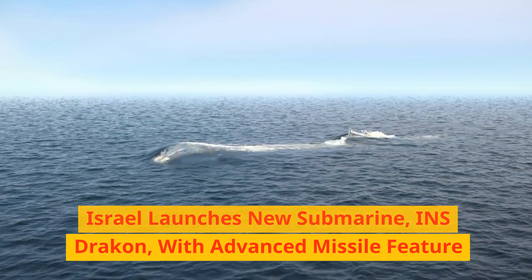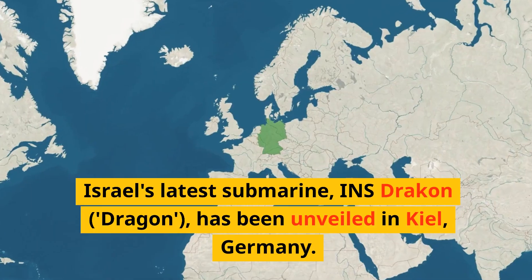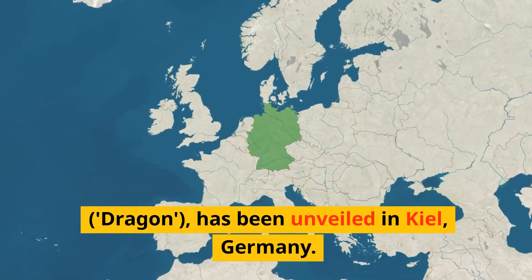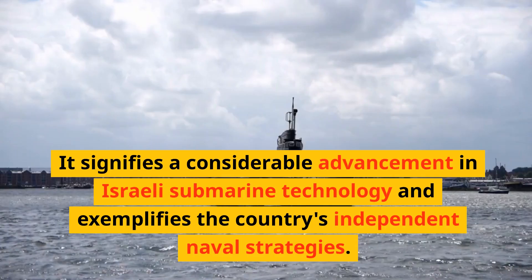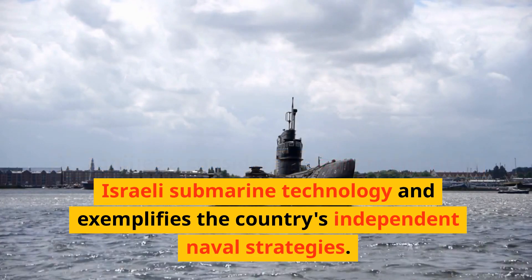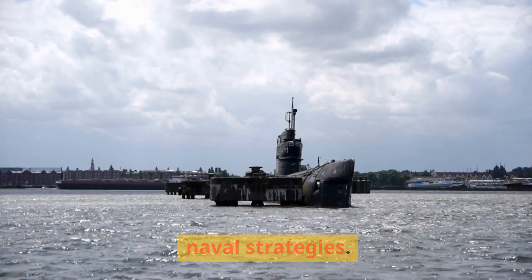Israel has launched its latest submarine, INS Dragon, with an advanced missile feature. The submarine has been unveiled in Kiel, Germany. It signifies a considerable advancement in Israeli submarine technology and exemplifies the country's independent naval strategies.